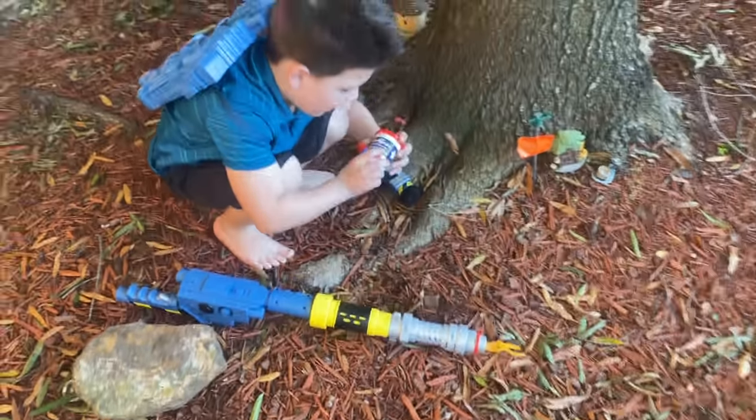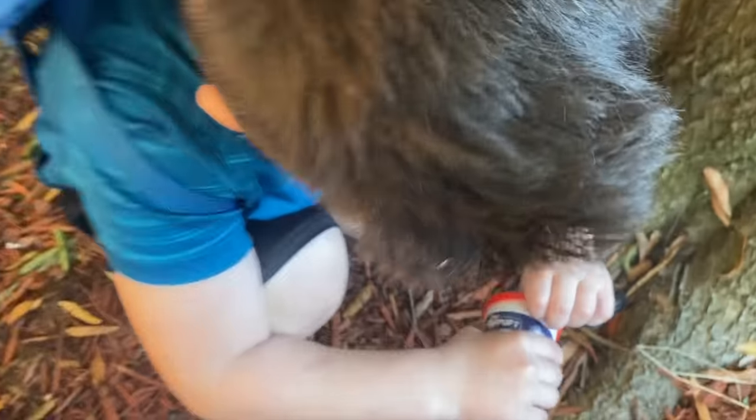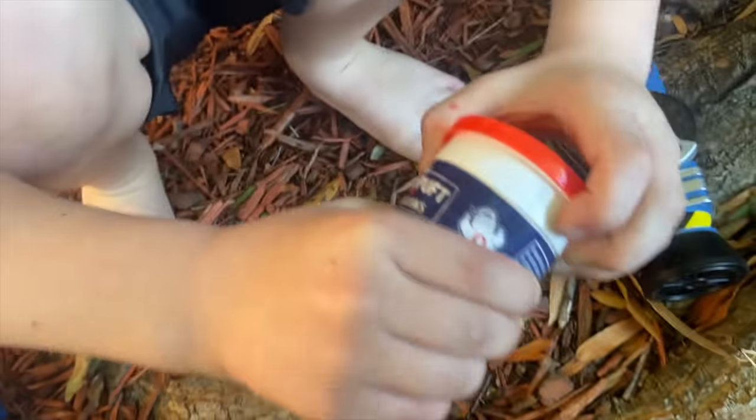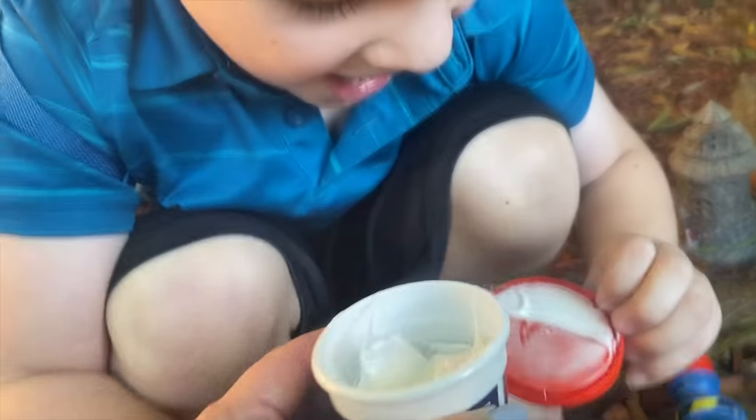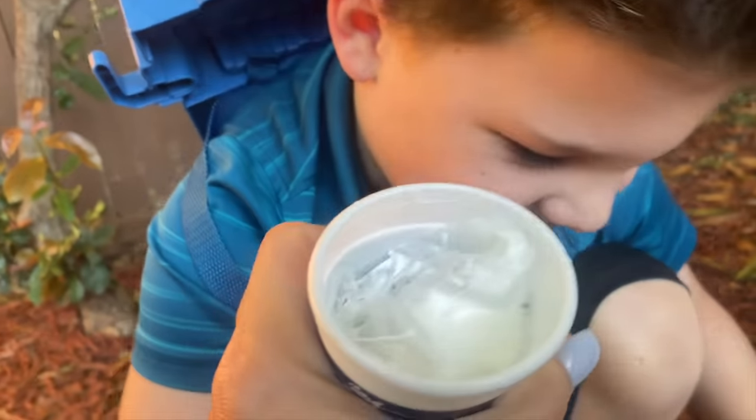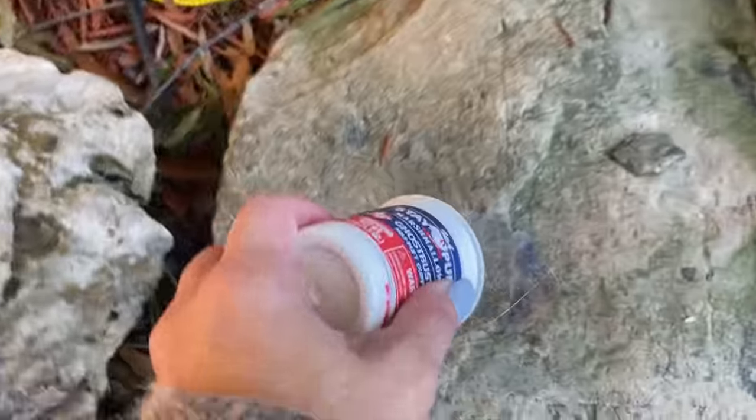Oh, he found something else. What did you find? What is that? Oh man, you need some help? It's marshmallow! Oh my goodness, let's dump it out and see what's in it. Alright, let's dump it out. You want to do it on the rock right there? Okay, here, let's do it on this rock. How about that one?